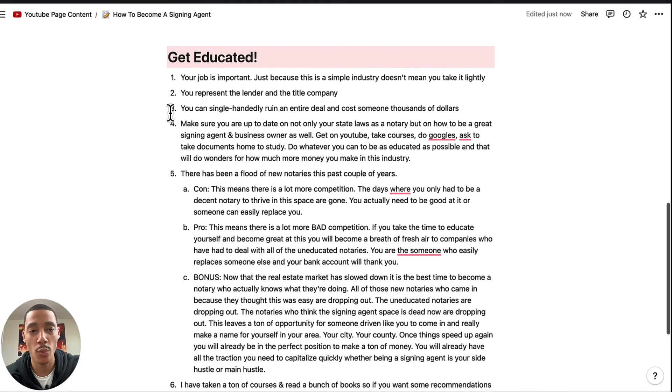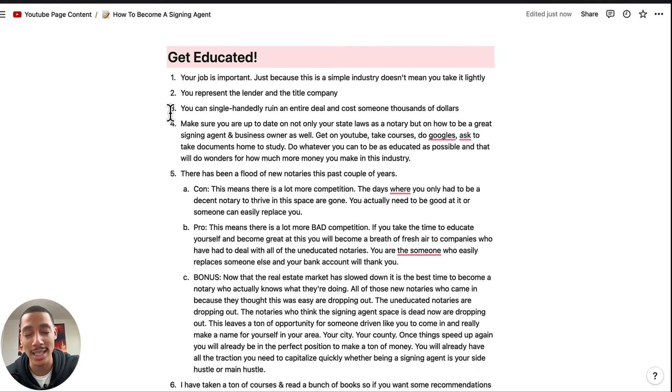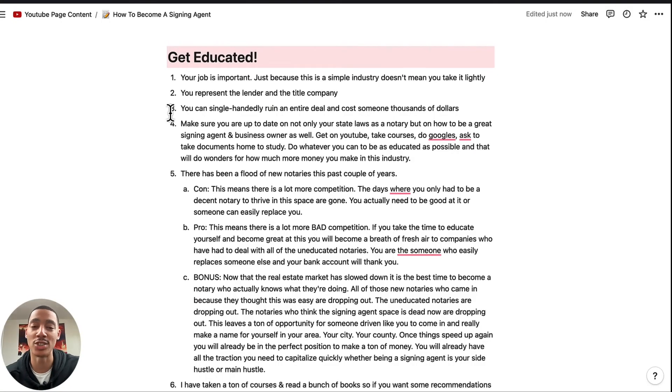Lastly, we want to get educated. If you don't take anything from me in this video, please get educated. Your job is extremely important. Just because this is simple to do doesn't mean you take it lightly. You represent the lender and the title company — when you get to the table, the borrowers basically think you work for whoever they've been talking to. So you are a representative of them. You want to make a good impression because you want them to call you again. And you can single-handedly ruin an entire deal and cost people thousands of dollars.